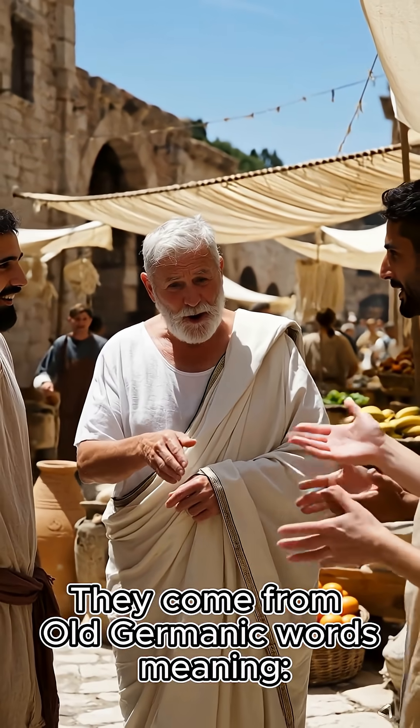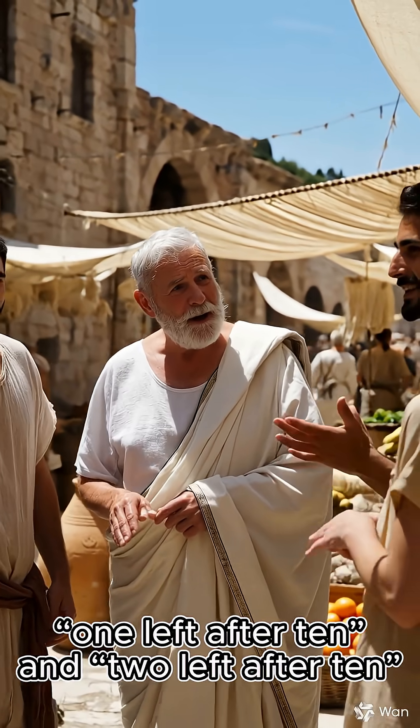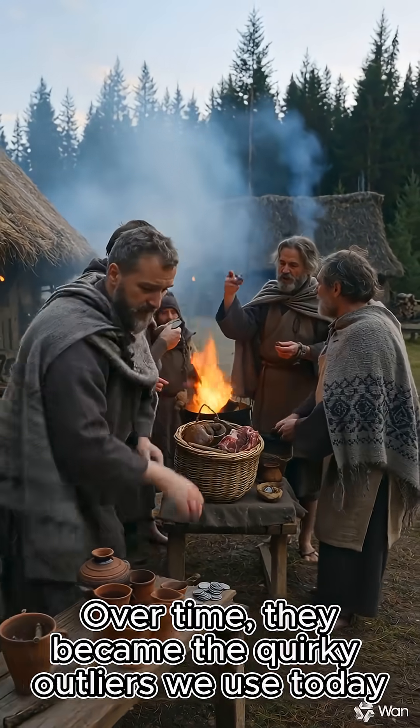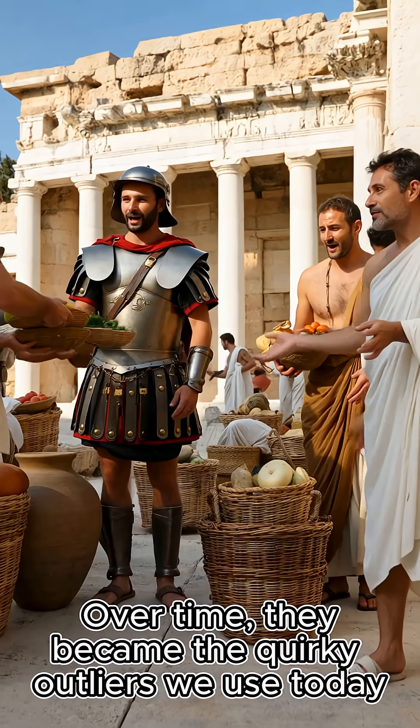They come from old Germanic words meaning 'one left after 10' and 'two left after 10.' Over time, they became the quirky outliers we use today.